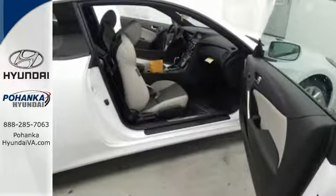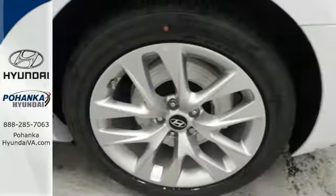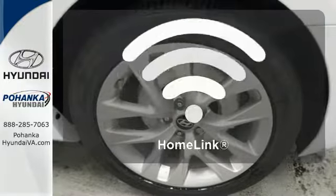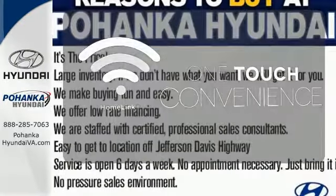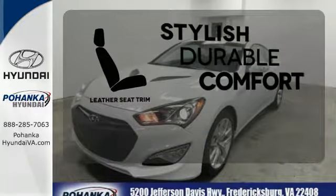The LED lights, rear wheel drive and multiple airbags are a few of the complimentary pieces to your driving experience. With Homelink, one touch makes your arrival as welcoming as if you'd never left. The leather seat trim offers style and durability.